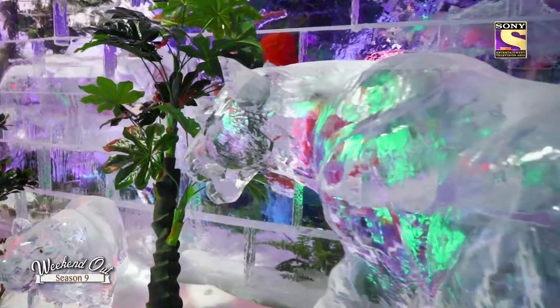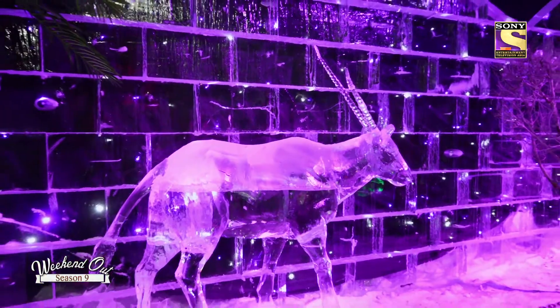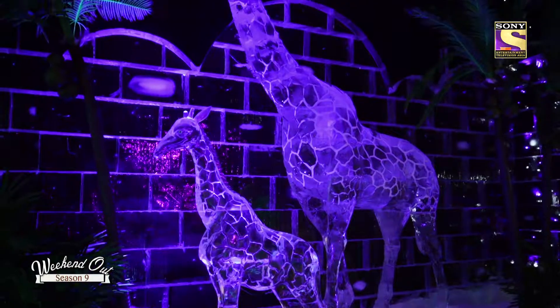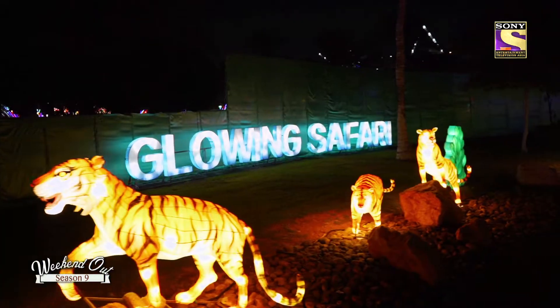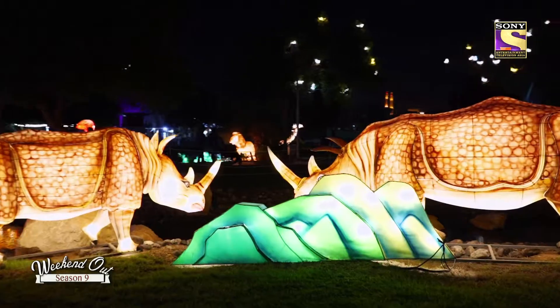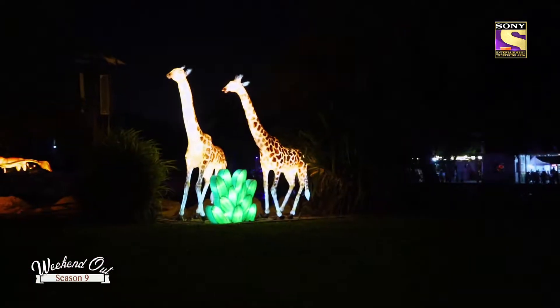The Ice Park carries the theme of global warming and features illuminated ice sculptures at a temperature set at minus 8 degrees Celsius. This year we have the Glow Safari where you will find animals that glow — we have tigers and rhinoceros inside. The kids will be amazed seeing this. With the family they really enjoy the park, and I suggest people to please come and visit — you'll extremely enjoy it.